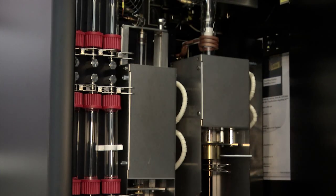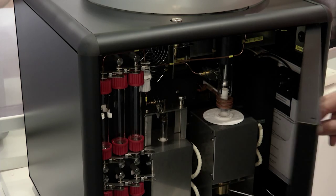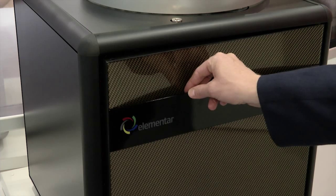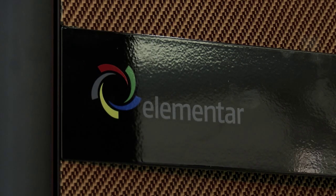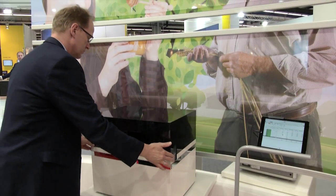Our new innovative product for inorganic elemental analyses of the elements carbon, sulfur, nitrogen, oxygen, and hydrogen. We use our innovative technologies in order to enter the market of steel analysis, ceramics analysis, and other inorganic materials.